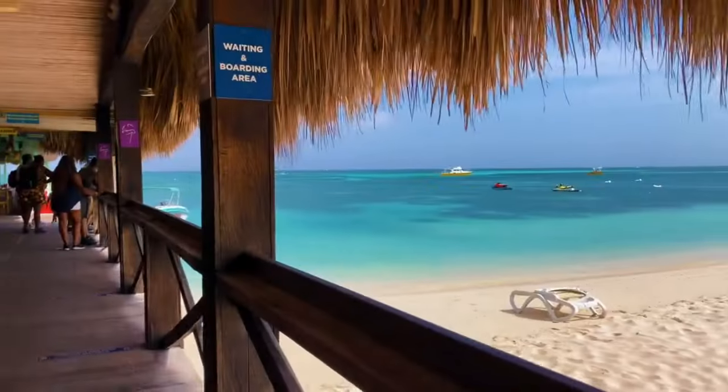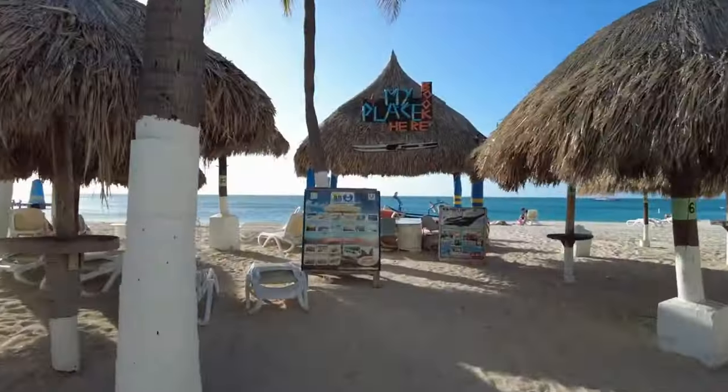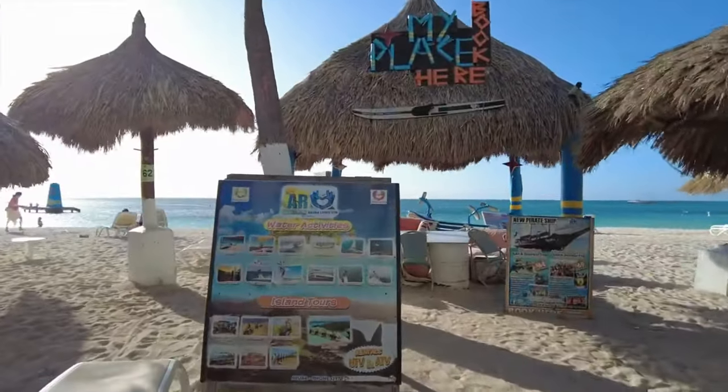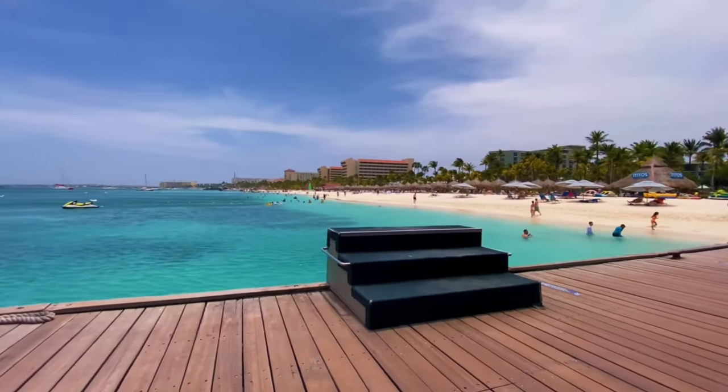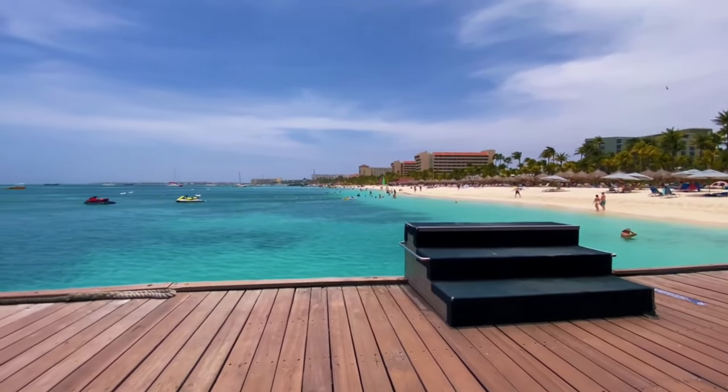Palm Beach: Aruba's Palm Beach hosts many of the Caribbean islands' luxe high-rise hotels, which is no surprise, as these lovely two miles (3.2 kilometers) of sand are prime real estate.